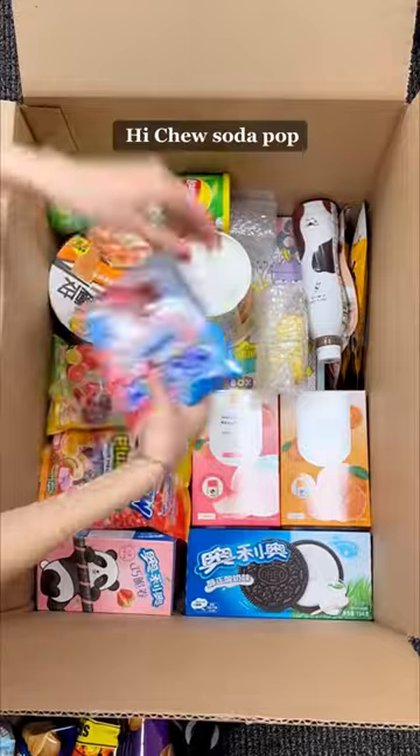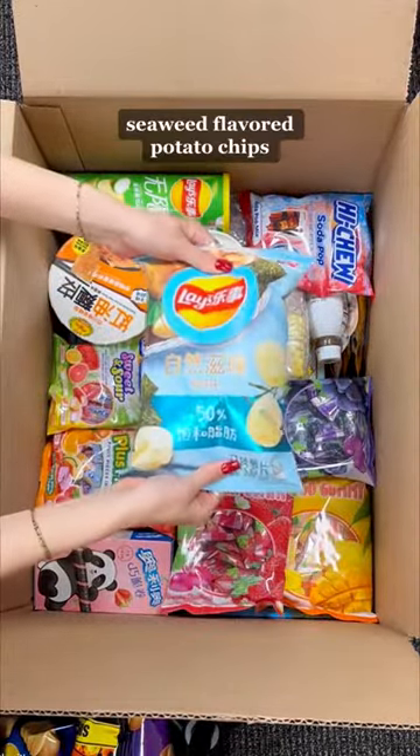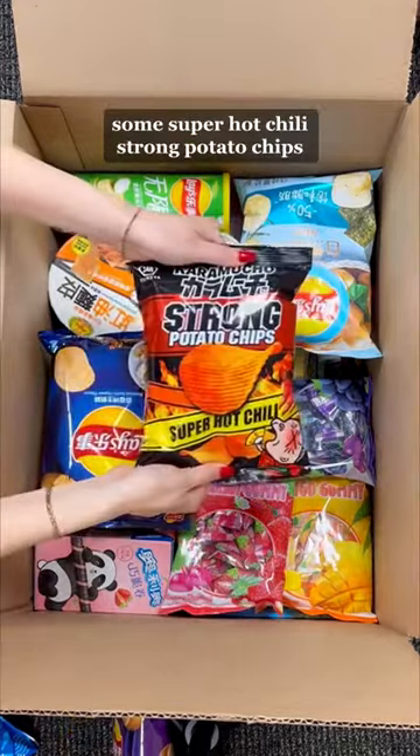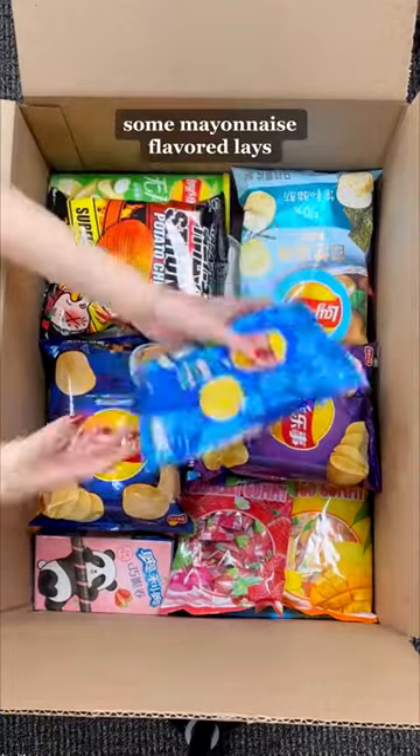A bag of Sweet and Sour Haichu, Haichu Plus Fruit, Haichu Soda Pop, Mango Gummies, Strawberry Gummies, Grape Gummies, Seaweed Flavored Potato Chips, Roasted Garlic Oyster Flavored Lays Potato Chips, some Super Hot Chili Strong Potato Chips, and some Cumin Lamb Skewer Flavored Lays Potato Chips.